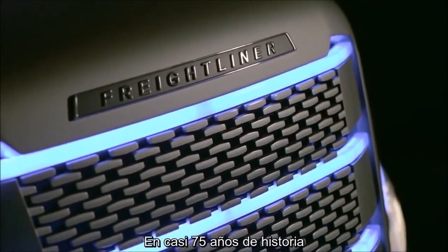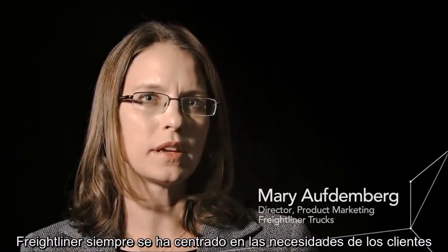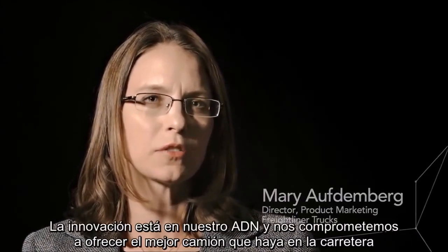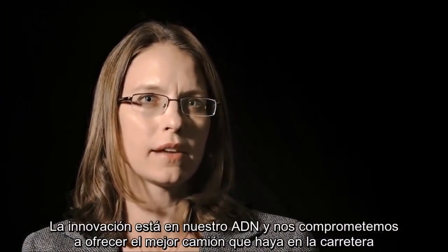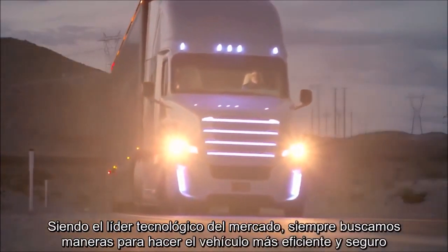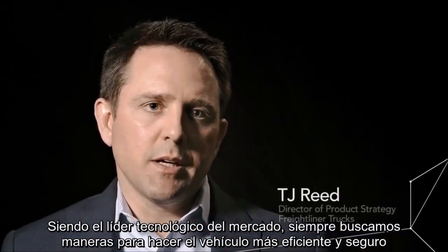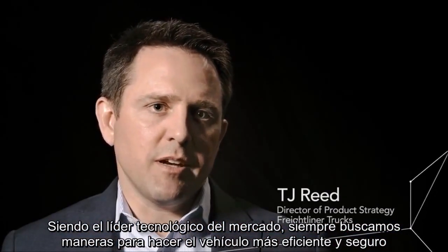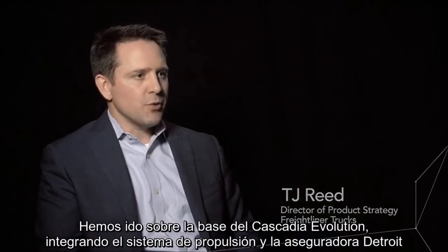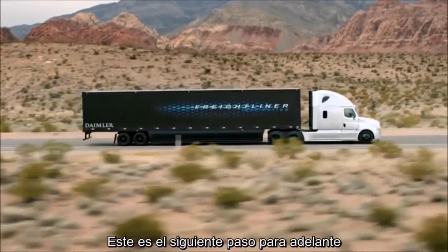In our almost 75 years of history, Freightliner has always been focused on our customer needs. Innovation is in our DNA, and delivering the best truck on the road today is something we're committed to always doing into the future. As the technology leader in the marketplace, we're continually looking for ways to make the vehicle more efficient and safe. Building upon the Cascadia Evolution Integrated Detroit Powertrain and Detroit Assurance, this is the next step forward.